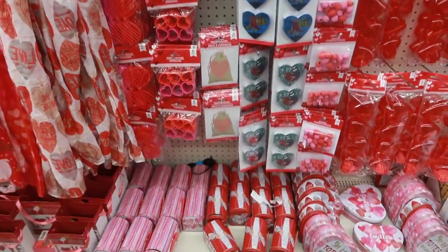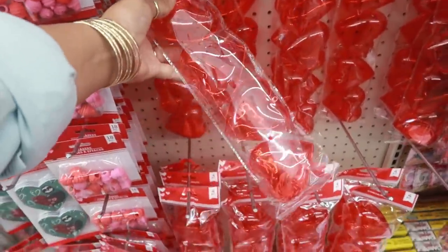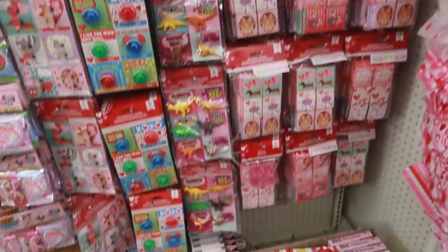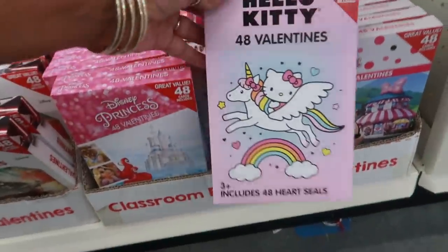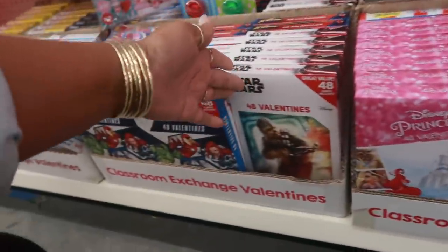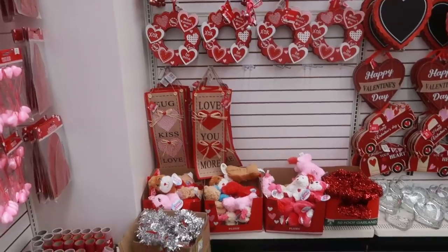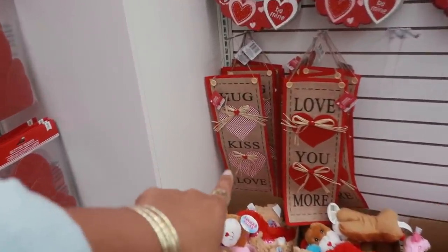Little skateboards, and Valentine's Day cards down here. Here are some Hello Kitty ones, Minnie Mouse, Star Wars, Avengers, and Paw Patrol. Here are some of their signs back here — I like that one with the checkered hearts.